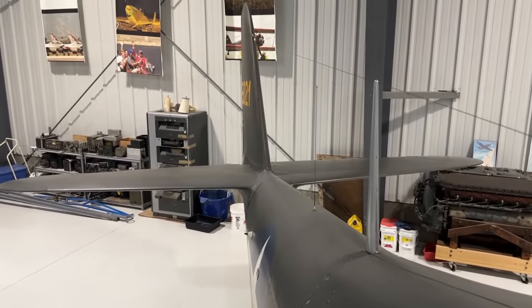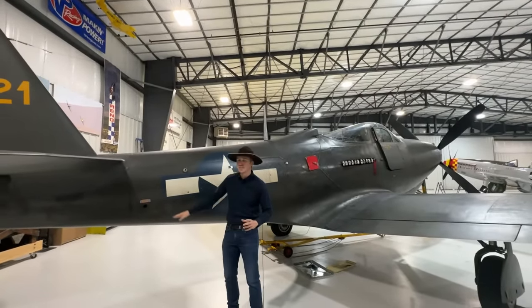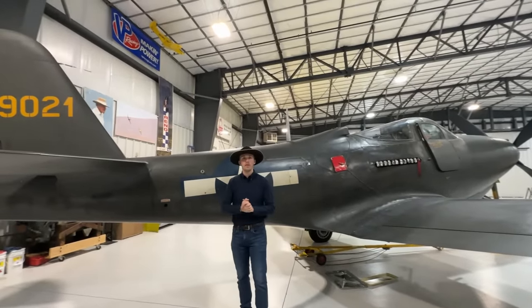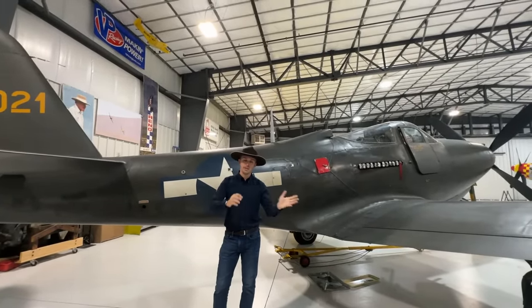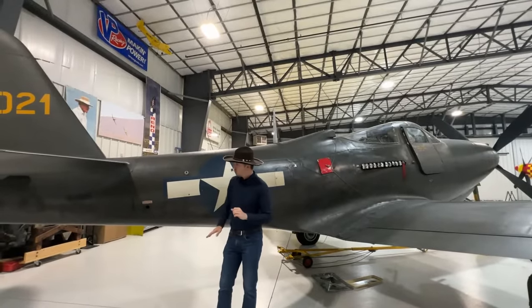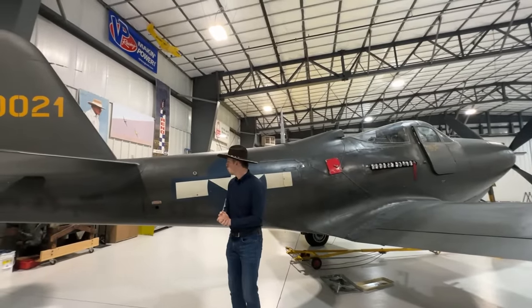What you would typically see here on an Aerocobra, especially with the C variants, are ventral fins — but as you can see they're not installed. Initially a problem with the King Cobra was directional instability and poor spin recovery. The ventral fin was installed and that did away with the majority of those problems.